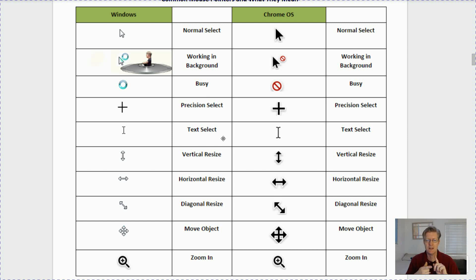The precision select is the crosshair, and you usually only see that when working within images — we'll have time to work with images in other lessons such as cropping and editing. Next is the text select — if you're on a web page, within a word document, or a Google document and you move your mouse over to the page, you'd see an icon that looks almost like a capital I. That simply means text select, allowing you to type text into that box.